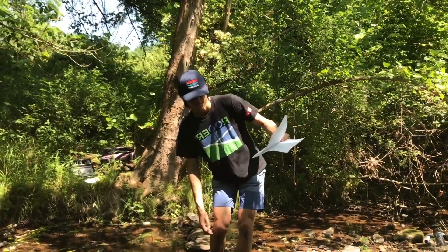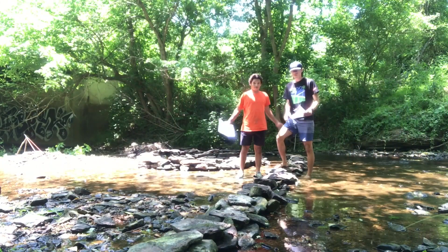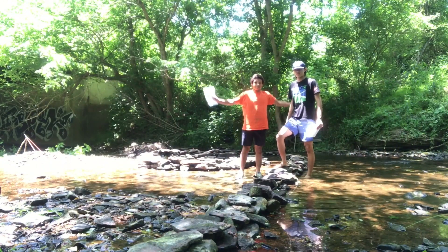Spiral Jetty... Smithson designed the Spiral Jetty! This is Spiral Jetty! The Spiral Jetty!